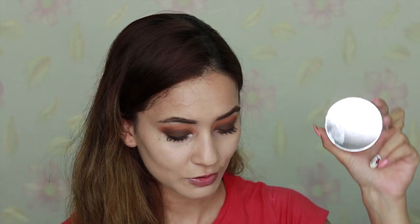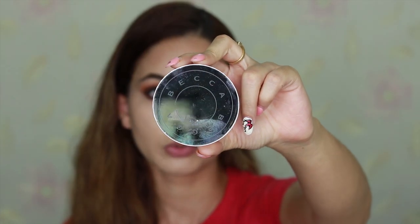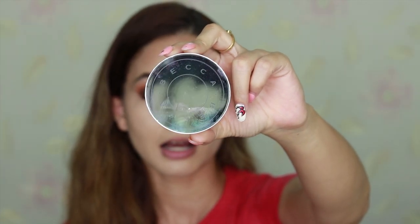Hi guys, welcome back to my channel! Today we are going to test two high-end loose powders to set our under eyes and our face. The one I'm most excited about, which is the newest in the market and the star of the battle, is this Becca High Hydra Mist Set and Refresh Powder. It is $38 and has 10 grams of product.